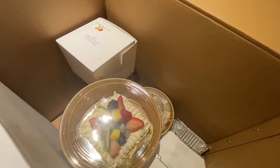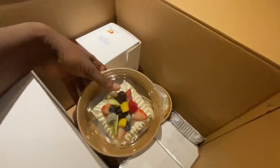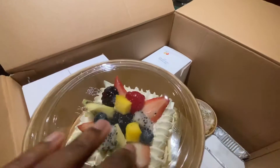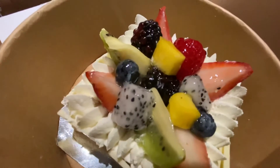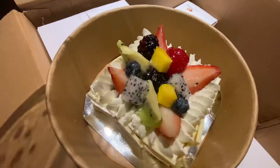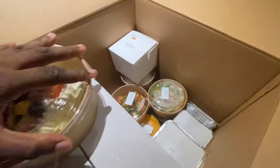Look at this! Wow, what is this? A dessert? What kind of cake? Wow, what kind of cake? Is that cake? Oh my God. Wow. Okay, so that's one thing.